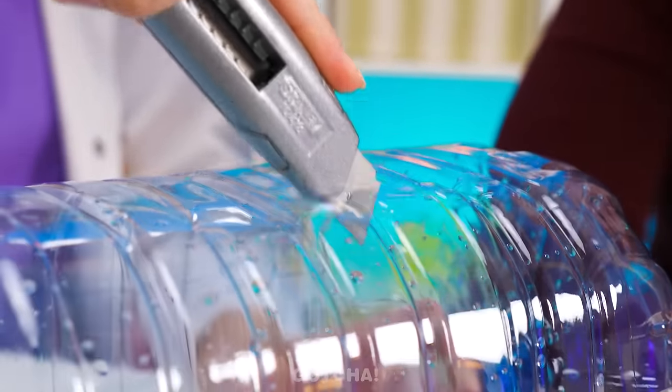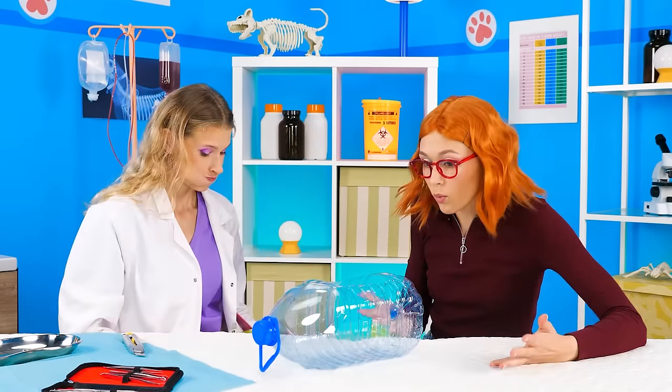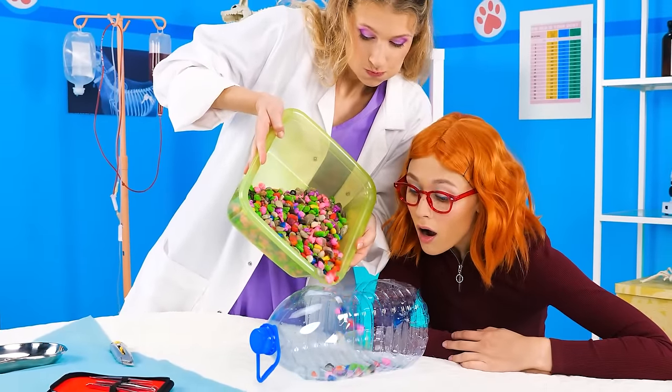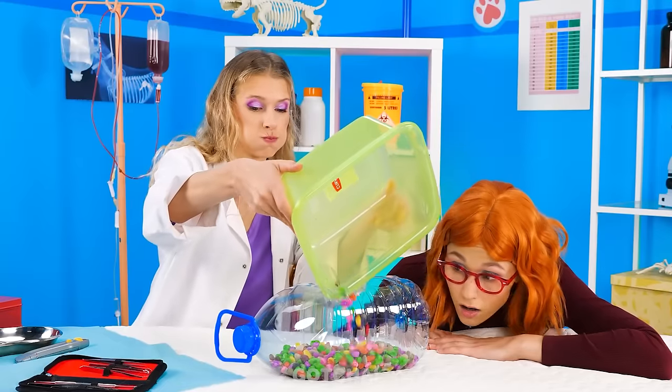First, cut out the front part of the container! Just like that! Let's get rid of this extra piece! Then we'll decorate the container with pebbles inside! Wow! That's a lot! My fish will love this! Look at those colors! That should be everything!